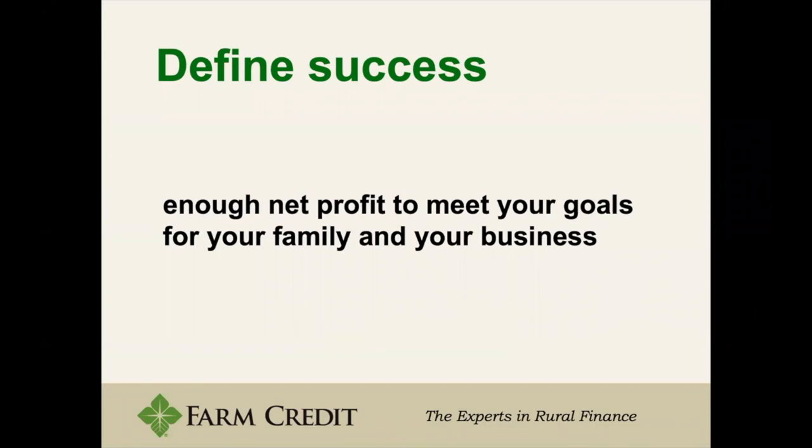For most people, their idea of success boils down to one part of that success model: having enough profit to meet your goals for your family and your business. While the broad scope of success might change for most people, what will lead you there is having enough profit to meet your smaller goals to help you reach that larger portion of success.